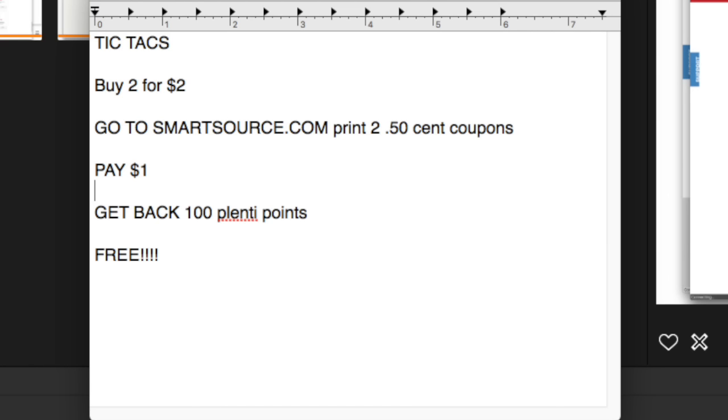You'll pay a dollar out of pocket and then you will get back 100 Plenti points, making them free. A really great item. If you have the ability to print more than two coupons — like if you have two computers in your house — absolutely print out four so you can do this deal twice. But even getting it once is pretty good.